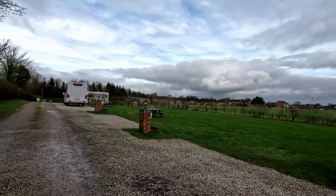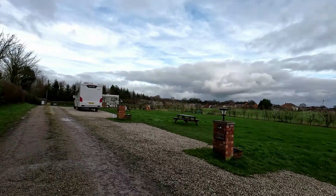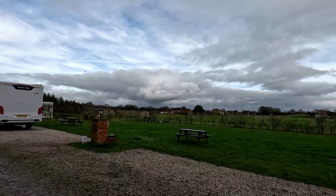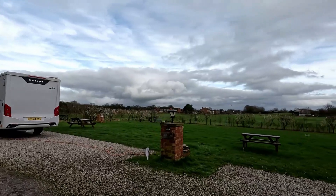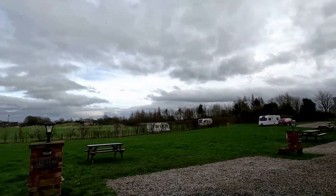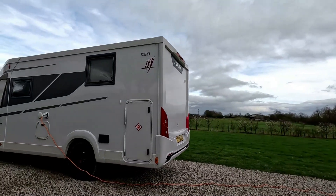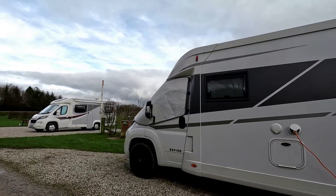About a 10 to 15 minute walk into Beedale. Jess and I found it quite easy, even if it was a bit wet today. It's a hard stand — it's likely sloping a little, but not a lot. We didn't need levelling blocks; we were more or less level.